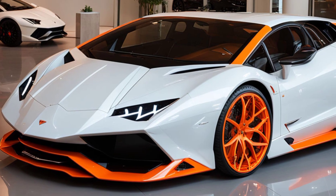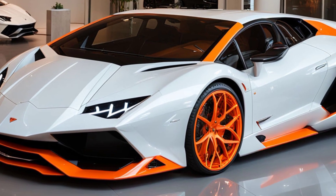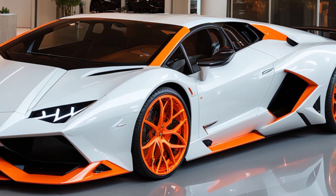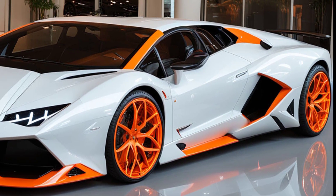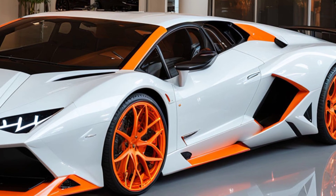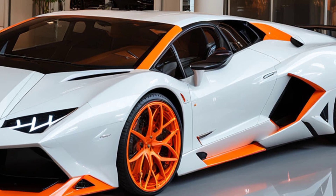The car sits on massive, lightweight alloy wheels that fill out the wheel arches perfectly, hinting at the Revuelto's immense power and grip. The signature scissor doors, a hallmark of Lamborghini's flagship models, open upwards, adding a touch of theatricality and ensuring the Revuelto is unmistakable even from a distance.